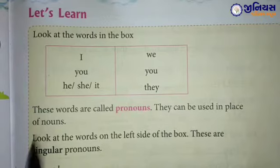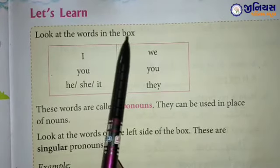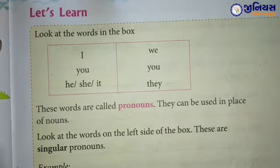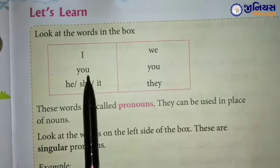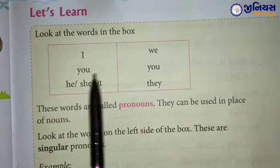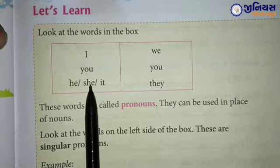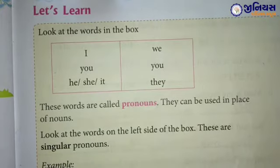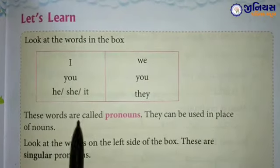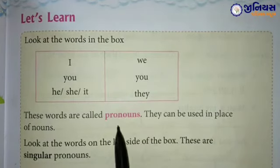Anu. Let's learn — look at the words in the box. तो आपको क्या करना है? इस box में जो words दिये हैं, उसको आपको देखने हैं: I, we, you, you, he, she, it, they. These words are called pronouns. तो इन सभी words को क्या बोलते हैं? Pronouns.